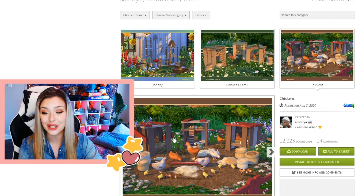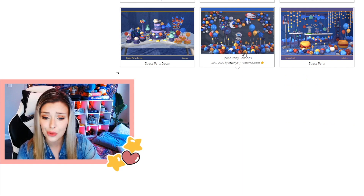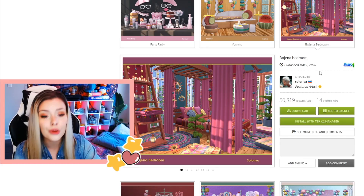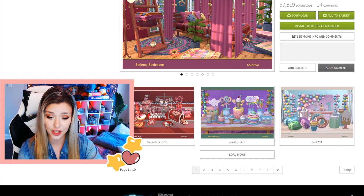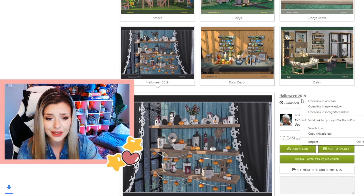I found this creator the last time I was downloading stuff but never downloaded it, so I get to download these chickens. They also have some super cool space party stuff. What — I'm downloading those. Are those macaroons? Soloria is officially my fave. Look at this stuff — they have a really unique style. I'm getting everything!